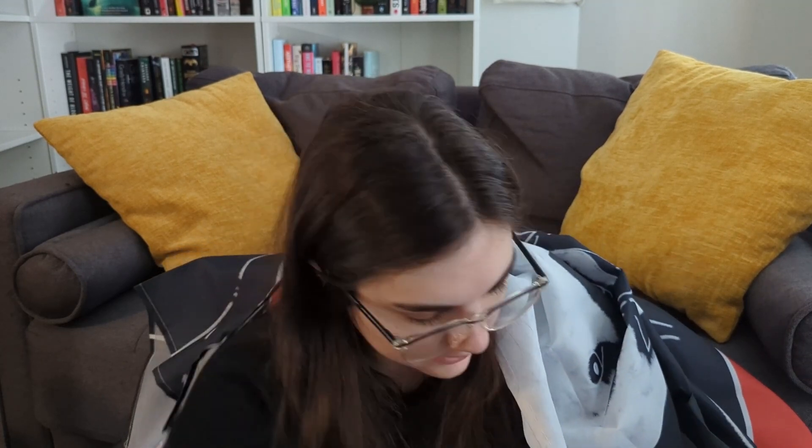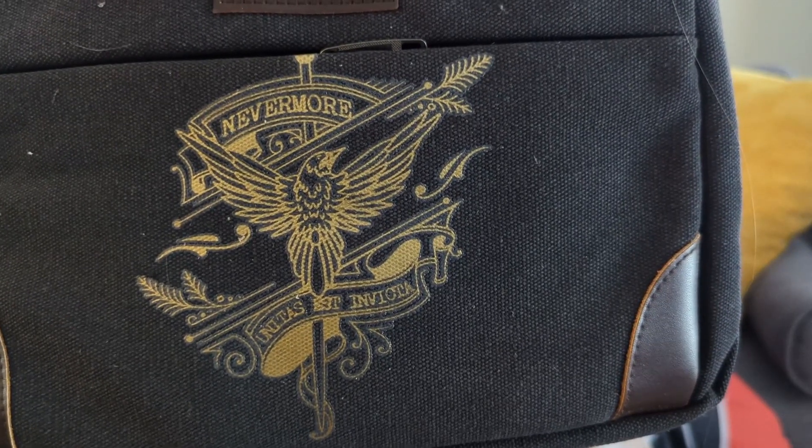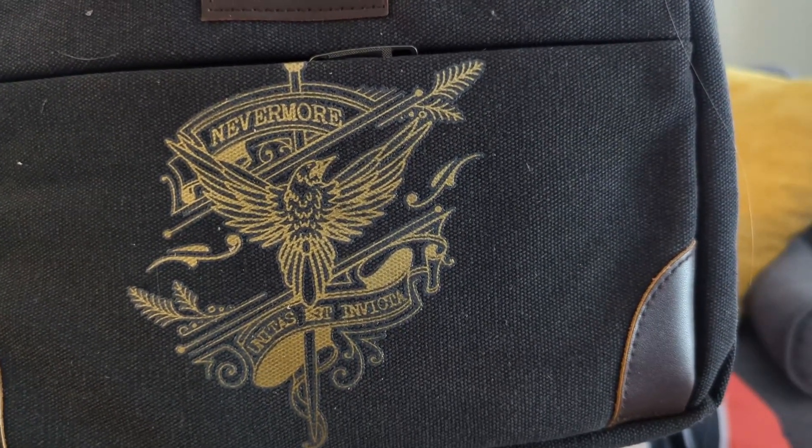It felt like when you put a blanket over a dog to test how smart they are — that was happening to me. And then there is this bag, which is a Nevermore bag. This is from Nevermore Academy, which is from the Wednesday series and also inspired by Poe. This is an exclusive bag to this box. It's padded very nicely, there's a strap, there are little handles.